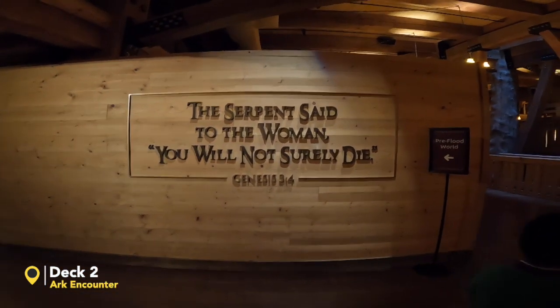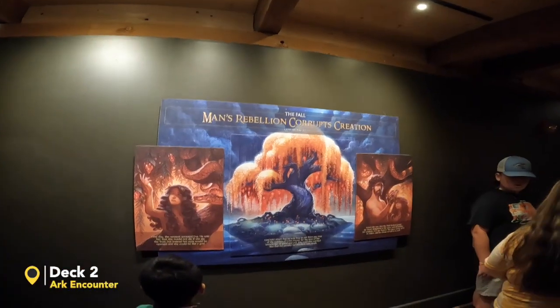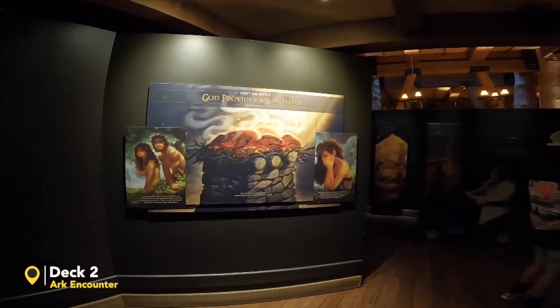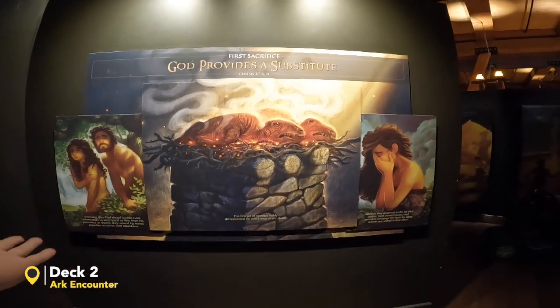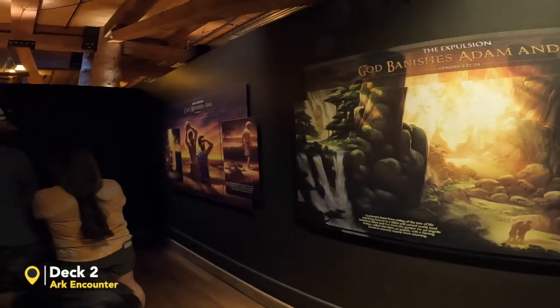"The serpent said to the woman, you will not surely die." This is the fall — men's rebellion. This is the serpent. Since you have sinned, you have to die — but then this is the first sacrifice as a substitute, sacrificing animals instead of human beings. And of course, the first murder.